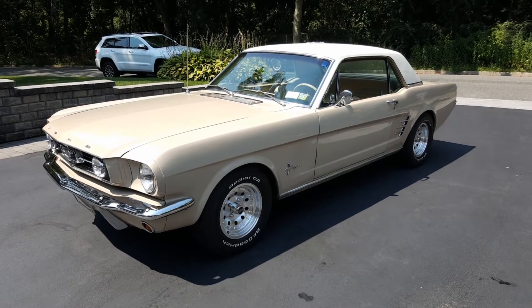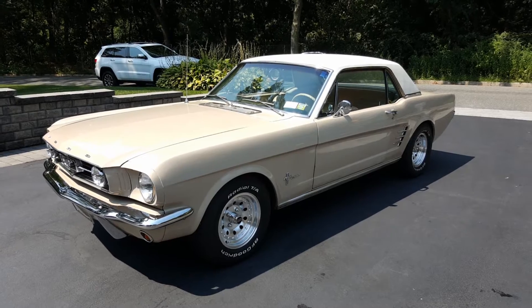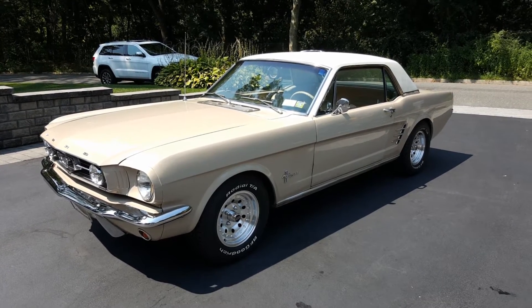Hey guys, thanks for joining us today. Mike here, WeBeautos. Today we have a really cool car, a 1966 Ford Mustang Coupe. Got the owner here who's going to tell us a little bit about it. How are you doing today, Bob?